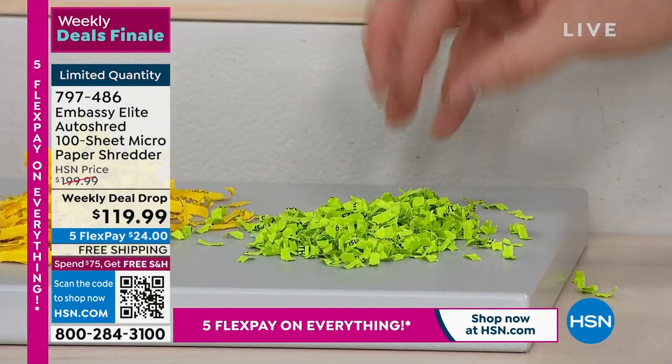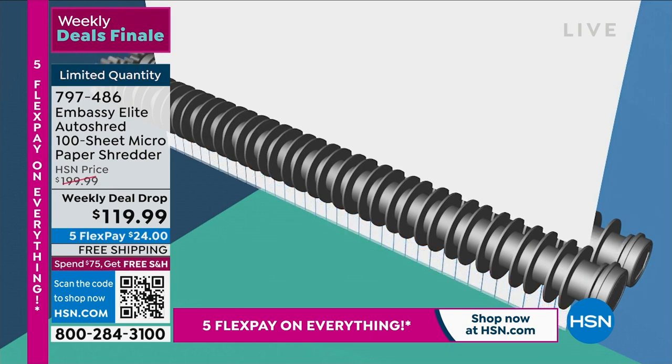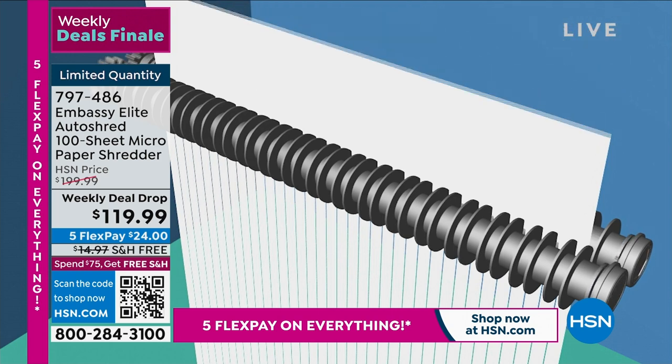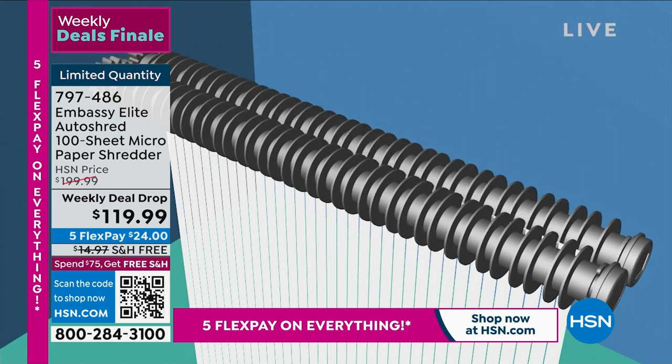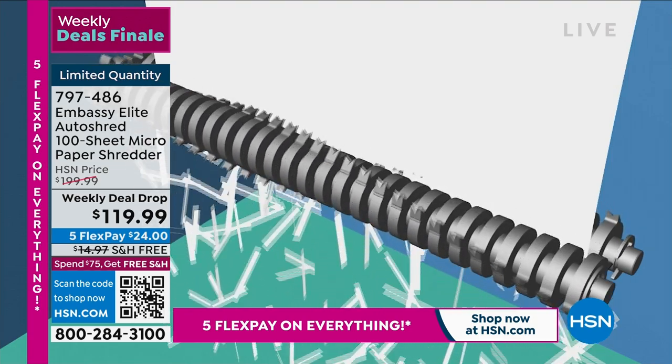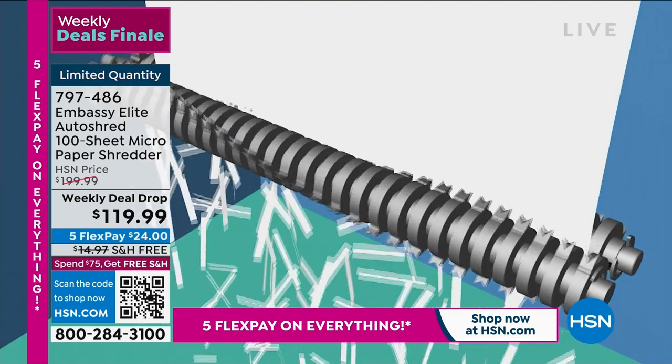Multi-cut action literally pulverizes that sensitive information so nobody can retrieve it or piece it back together again. This is from Embassy — they make one in three shredders in America today. I have my Embassy shredder and I love it. It's a monster; it eats through anything.